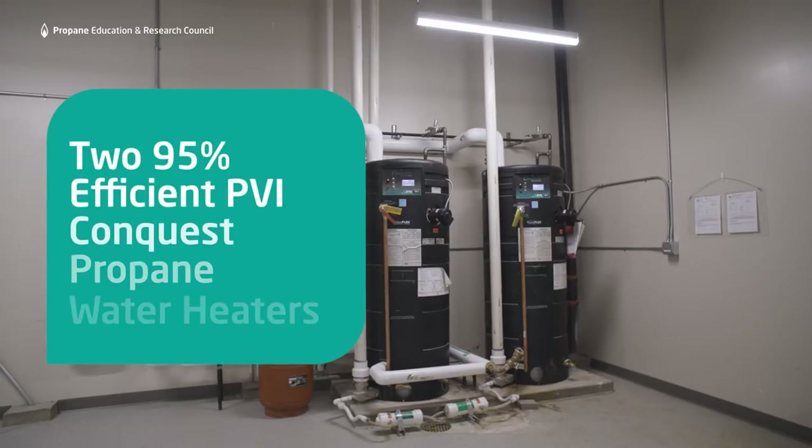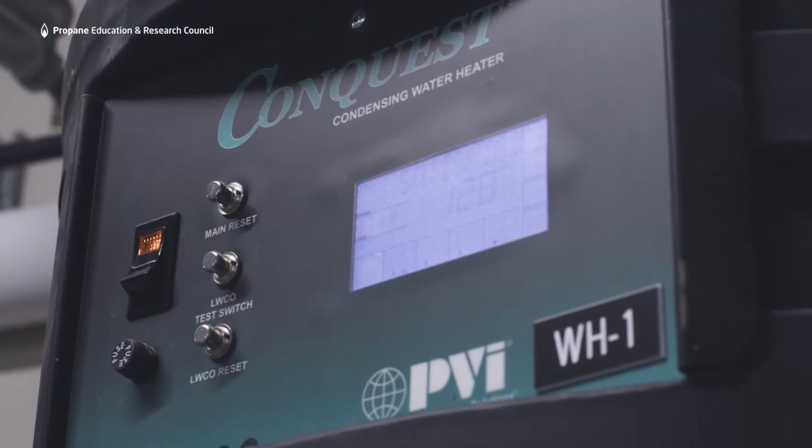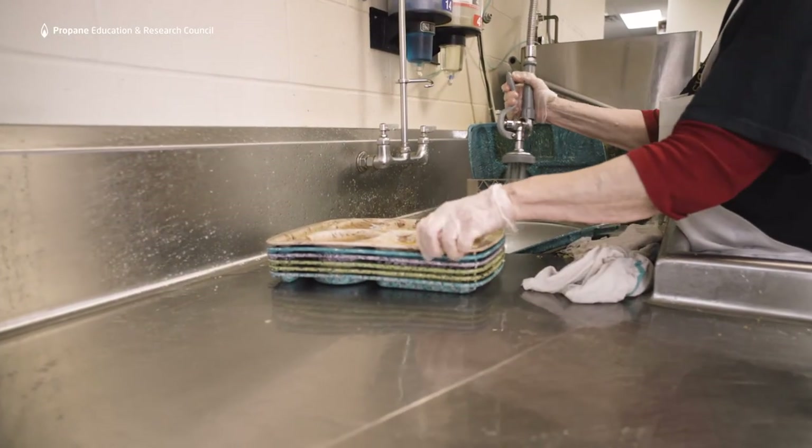I am happy with our propane water heating systems. They're fast, efficient. The kitchen uses hot water constantly when they're doing dishes. We've never, ever, ever run out of hot water.